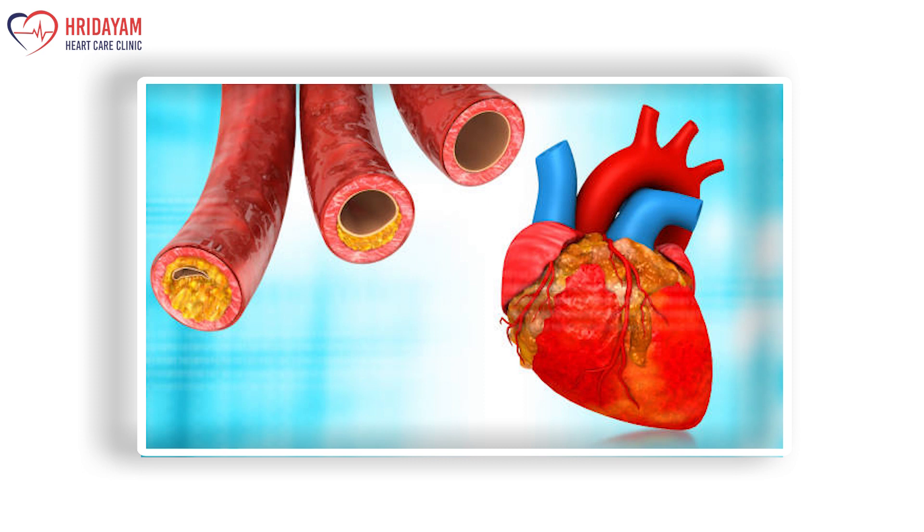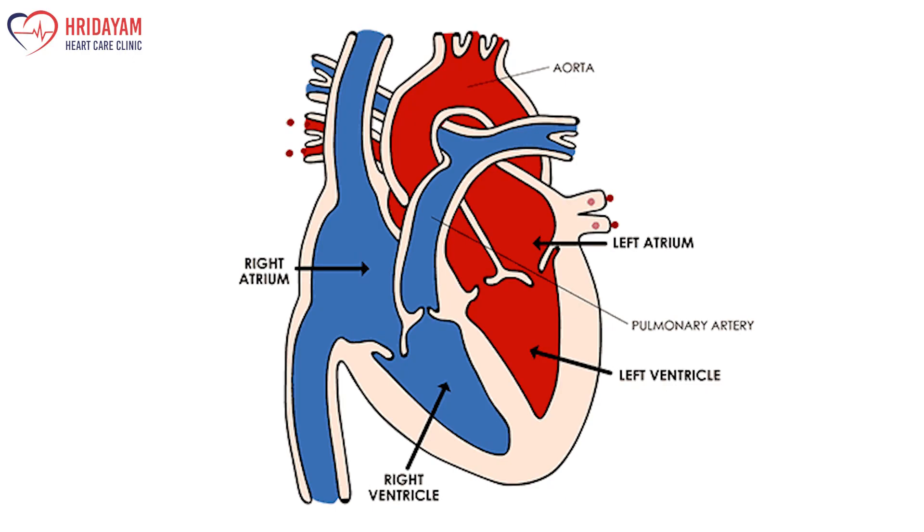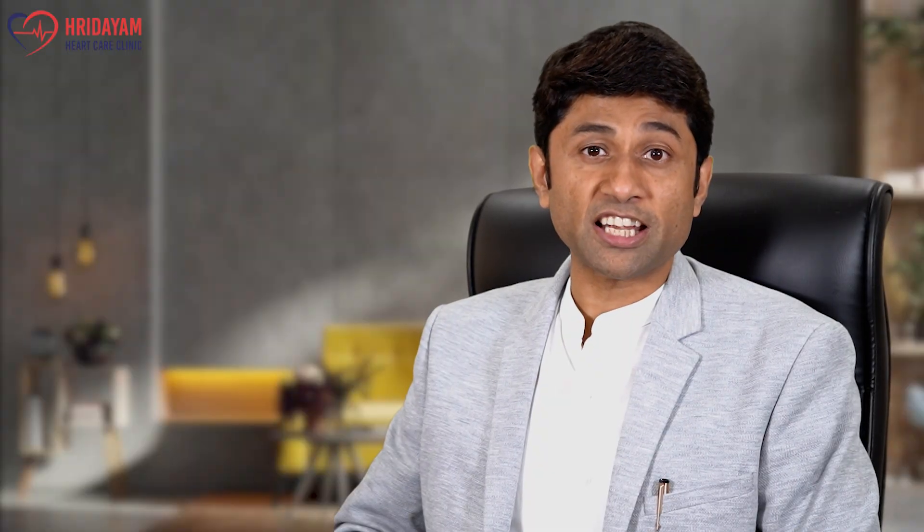This is quite controversial or paradoxical but it is true. Because when you are doing echocardiography you are resting on a table, and in a resting body the heart does not have to do much effort. So you may have blocks in the heart with normal heart function. Therefore, along with 2D echocardiography, if you do a stress test or a TMT, the doctor can help confirm whether you may have blocks in the heart.